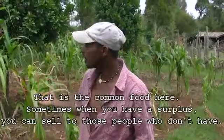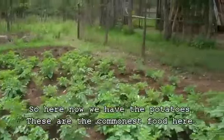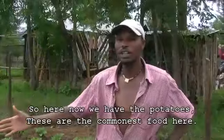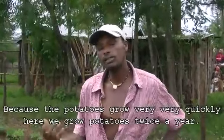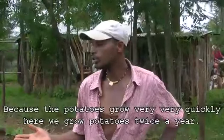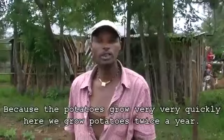Sometimes when we have a surplus we can sell to those people who don't have. Here we have potatoes, and these are the most common food here, because the potatoes grow very quickly. We grow potatoes about twice a year.